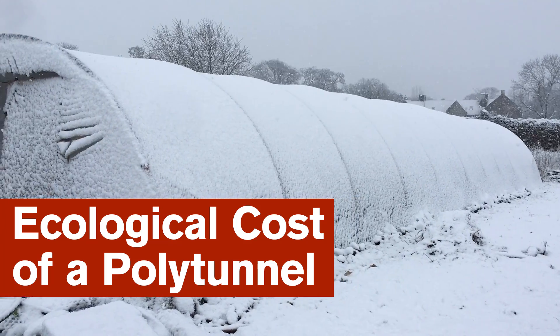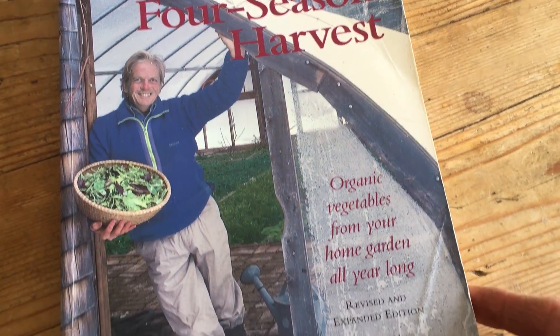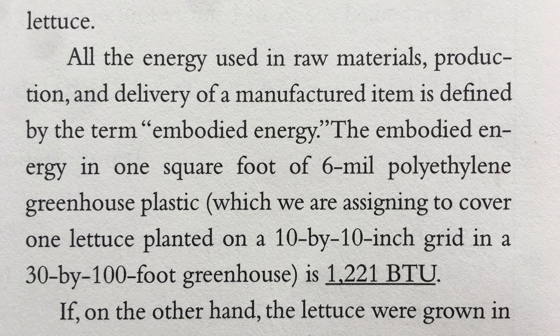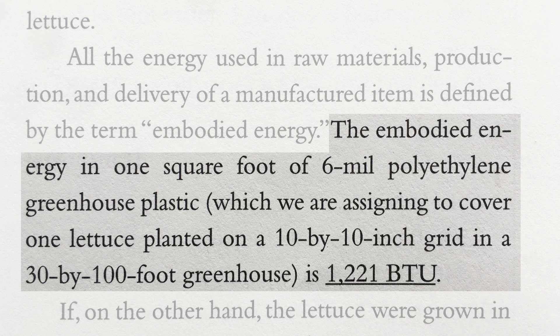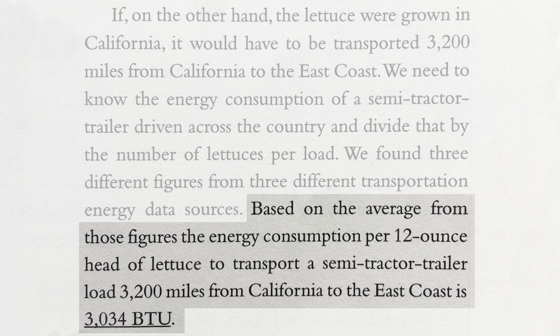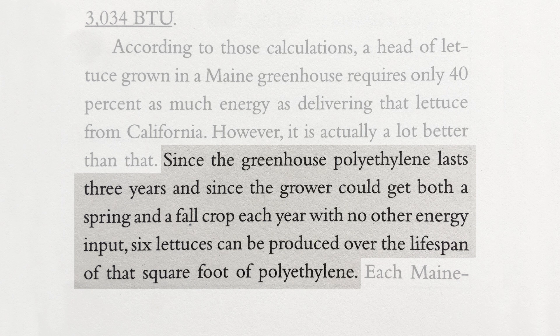Of course, I'm not the first person to be concerned with this, and decades ago Elliot Coleman explored this issue in one of his books. He did an excellent analysis of the energy required to produce plastic for use on a polytunnel to grow just one crop of lettuce on his farm in Maine in the United States. He then calculated that it actually took more energy to transport the same amount of lettuce from California.